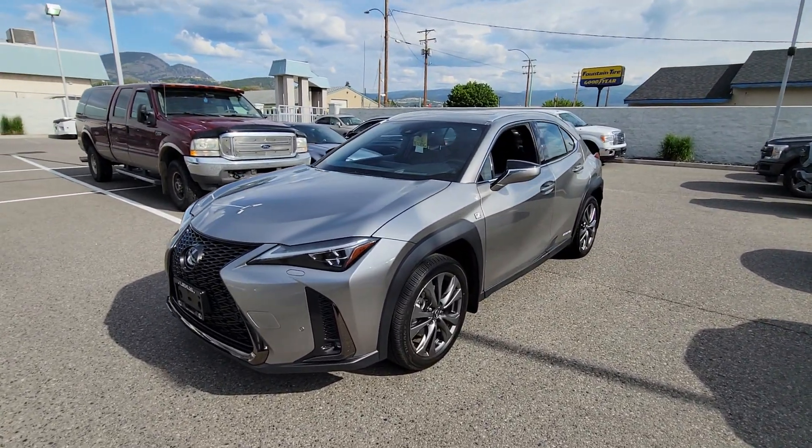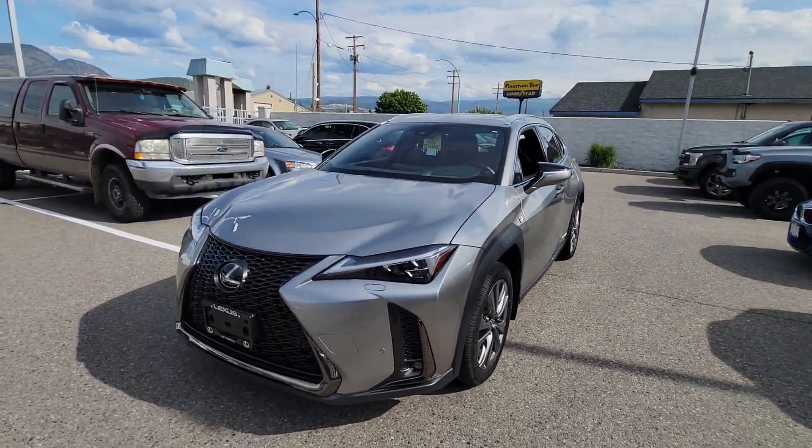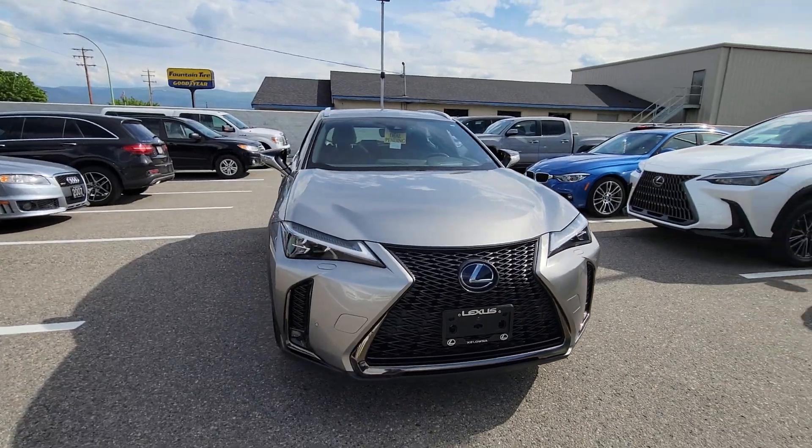Good afternoon Catherine, this is Andrew from Lexus of Kelowna. I just want to shoot you a quick walk-around video of the UX that we've been talking about, just so you can see exactly what it is that you're purchasing.